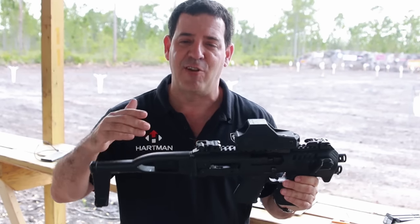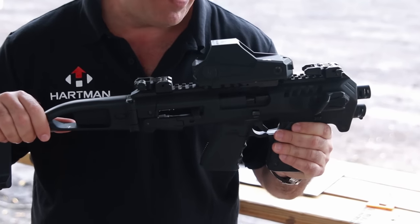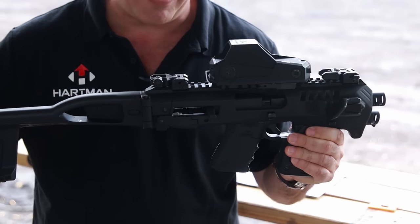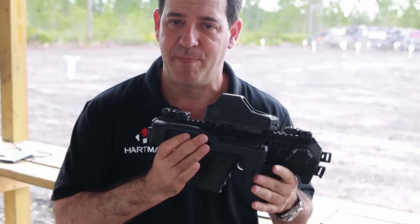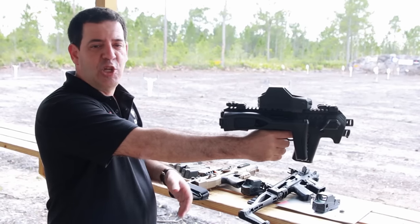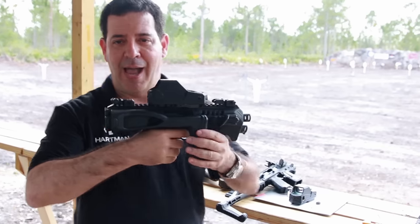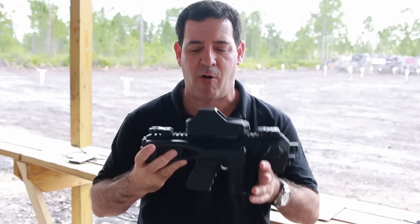This is the new generation of the Roni. We've had the Roni for a few years, but now we've come out with the Micoroni, and the advantages are many. One, the stock itself folds. Now I'm able to shoot one-handed. I can shoot in a car. I am now much more compact. I can put it underneath my jacket for VIP protection and all that as well.